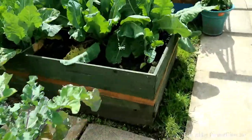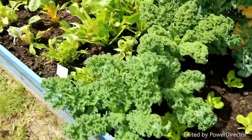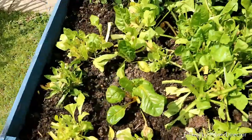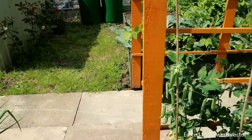Some cabbage leaves, some cauliflower leaves, some kale, some spinach, some chard, a few pea pods, and then there's a couple of raspberries in there.